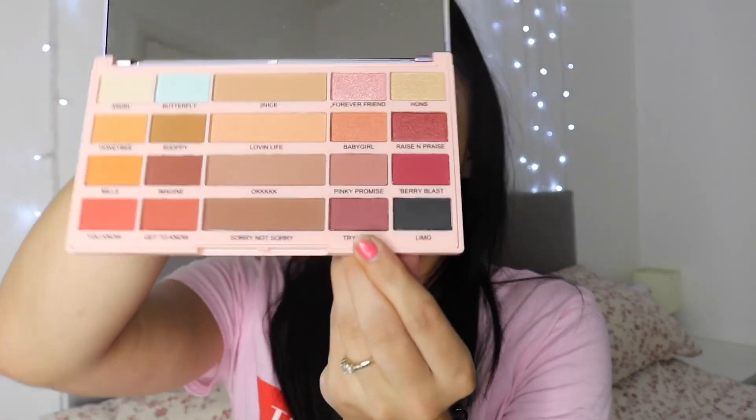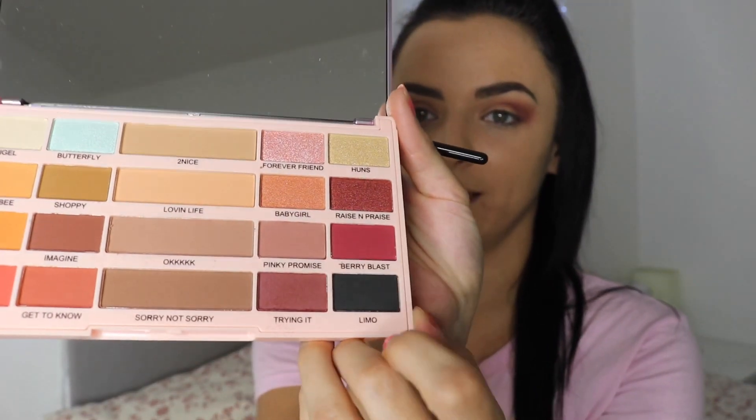I'm going to put 'Trying It' on the outer edges of my eye and a bit here too. Oh my gosh, that pigment is so nice - such a nice colour. Now I'm going to go in with a darker shade, maybe Berry Blast. I'm liking that colour right now, yeah, I'm going to use Berry Blast.